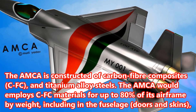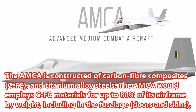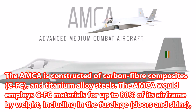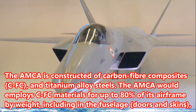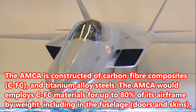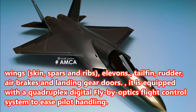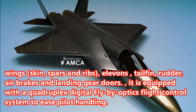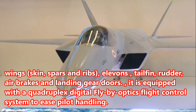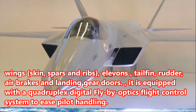The AMCA is constructed of carbon fiber composites, CFC, and titanium alloy steels. The AMCA would employ CFC materials for up to 80% of its airframe by weight, including in the fuselage, doors and skins, wings, skin, spars and ribs, elevons, tail fin, rudder, air brakes and landing gear doors. It is equipped with a quadruplex digital fly-by-optics flight control system to ease pilot handling.